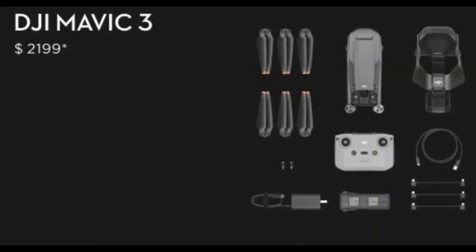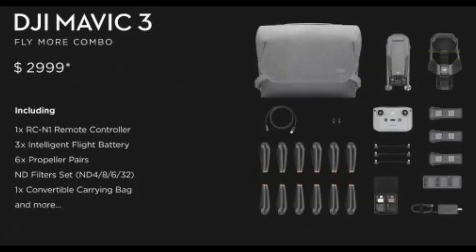Now, what will the pricing be for the Mavic 3? We're going to have three different combos: the basic combo, the fly more combo, and the Cine Premium combo, which is going to be the most expensive of them all. There it is — the official pricing for this new Mavic 3.